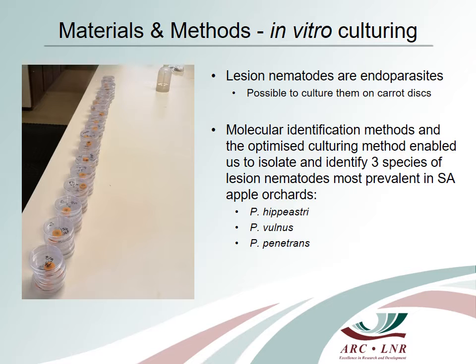To be able to perform these trials, lesion nematode inoculum was prepared using an in vitro culturing method on carrot discs. This method had to be optimized first, and in the end significant yields of more than a thousand nematodes per disc were achieved.